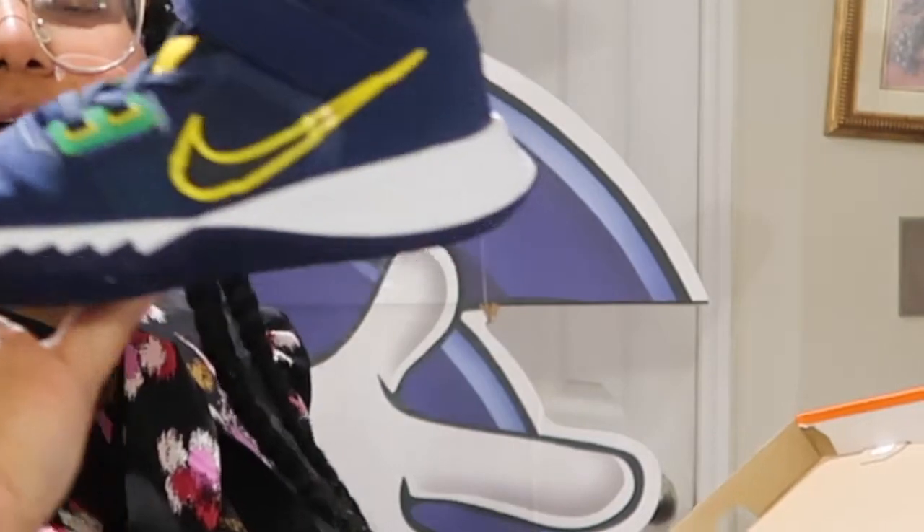Another gift he got for his birthday are these little Nikes. He's worn them once already — he wore them in his birthday pictures.